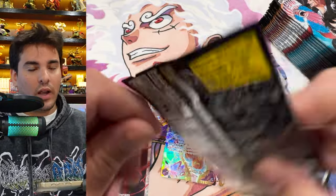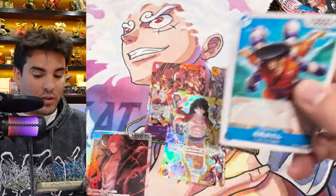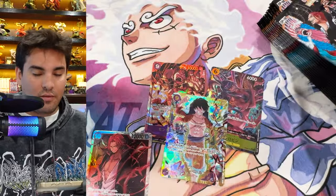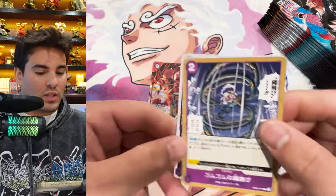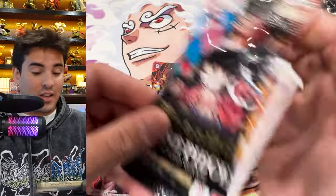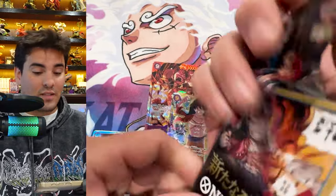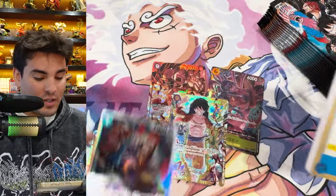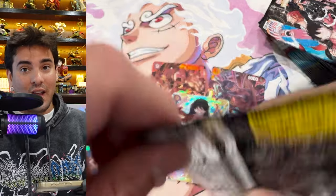Okay, so we've pulled three secrets out of this box so far, so there is a chance for another secret. It could be in some of those packs I set off to the side, or it's going to be in the last box — which is fine, because the last video the boxes were insane. If you haven't watched the last video of this OP09 case opening, you've got to go back and check that out.